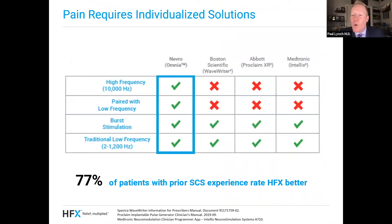HFX is the only system available that allows you to pair high frequency with low frequency — this is such an exciting breakthrough. If you look at this chart, it shows the other commercially available spinal cord stimulators in the United States: Medtronic, Abbott, Boston, and Nevro. What's exciting about Nevro is it's the only company where you can use high frequency stimulation that's been shown to have such great effect for the low back, but then pair it with low frequency stimulation, which could be better for some pain syndromes, and also with burst stimulation, which has been researched heavily over the last 10 years. HFX is the only one that allows you to do all of this.